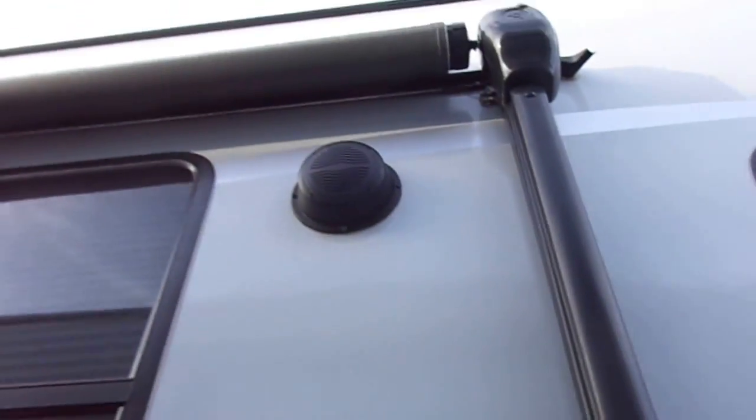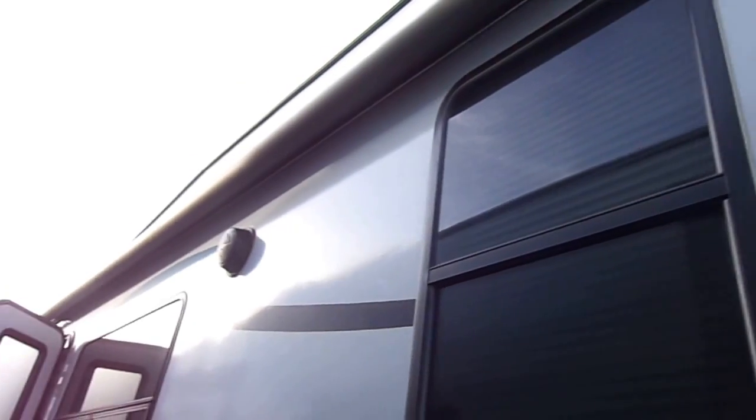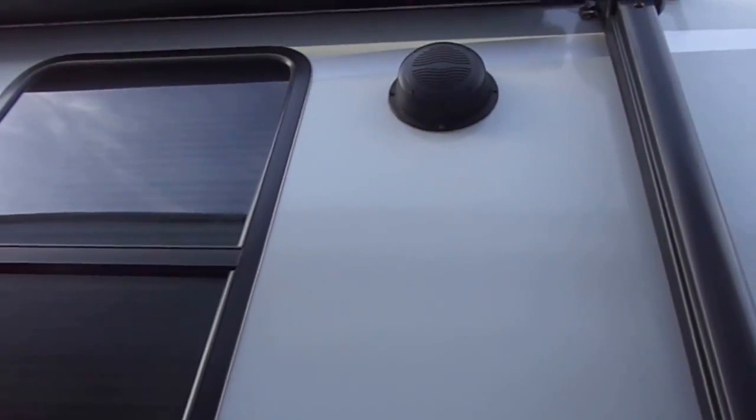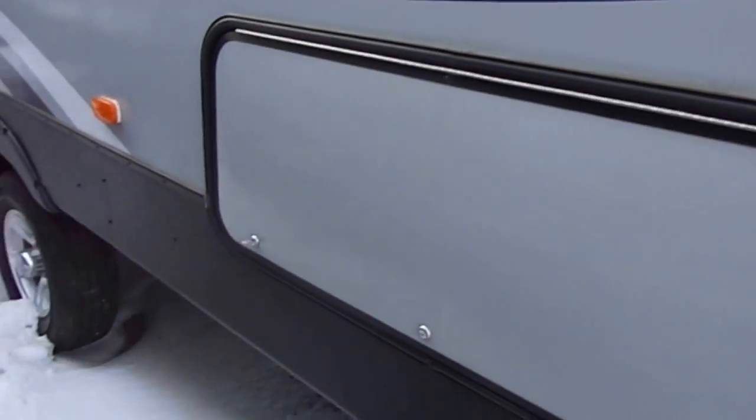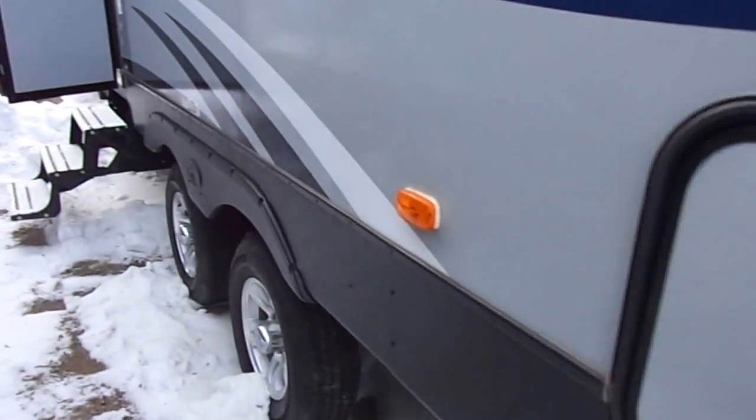You also have a power awning — this is a full 20-foot power awning with LED lights underneath, as well as marine grade outdoor speakers. It has a heated and enclosed underbelly.